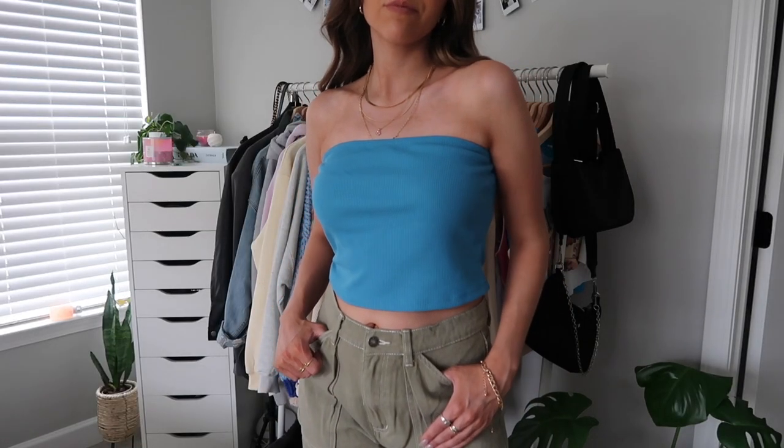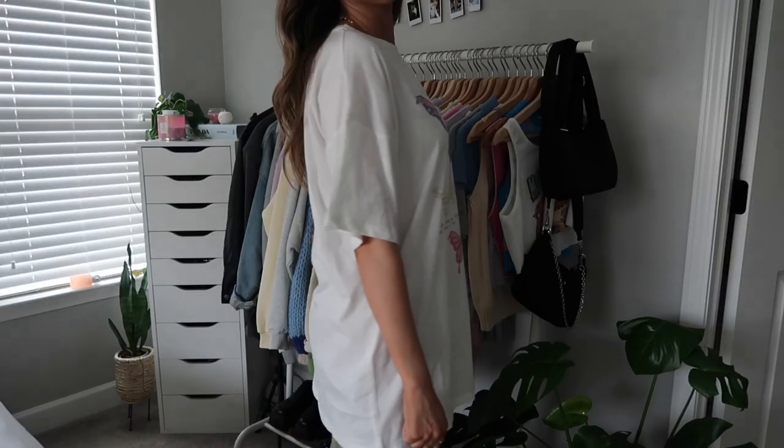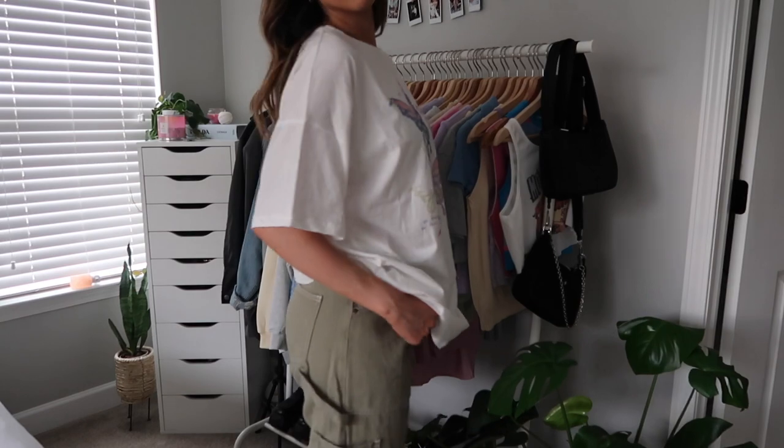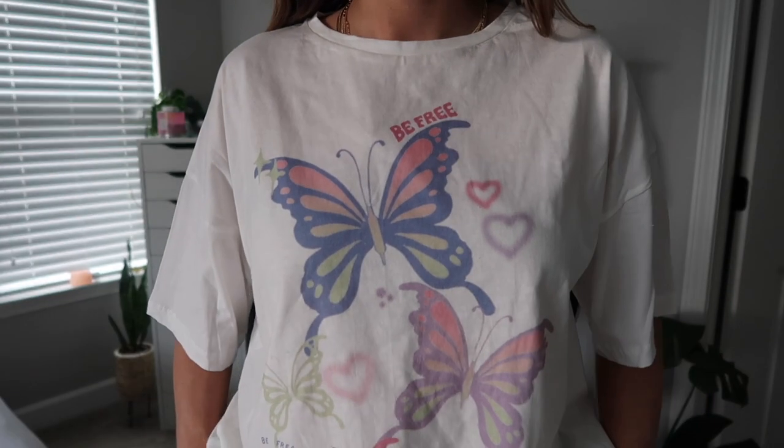This is a little blue tube top — kind of a ribbed soft material. I might have actually gotten too big of a size; I'm kind of between a four and a six and it's a little loose, but it still works. It has a rubbery sticky lining on the inside to help keep it up. It kind of gives me 2000s vibes. I also picked up this butterfly oversized t-shirt — it's really soft, perfectly oversized, and very summery. I think it would be really cute with baggy jeans and chunky sneakers.